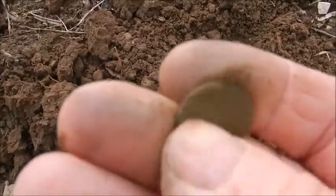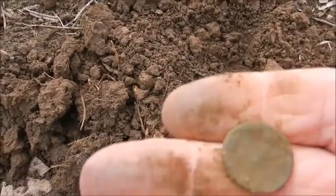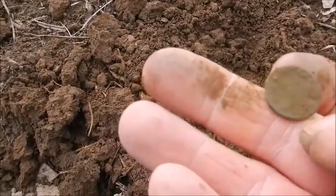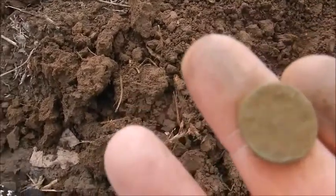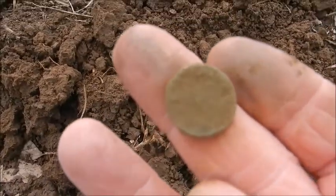Roman coin. Am I glad I came out today? Nice. Roman coin, a German coin. That's like that one I found yesterday — very much about the same size. And you can see something on the back. Am I happy? Yippee!